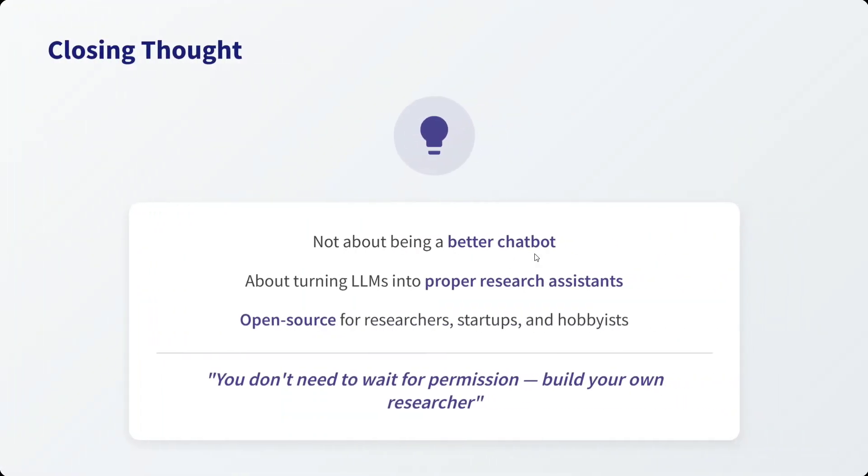Closing thoughts: the goal is not just building a better chatbot, but turning LLMs into proper research assistants. Now they are getting trained as agents — you are not just creating LLMs, you are training them to be agents. This is the whole crux of the research. This model is trending on Hugging Face. Do try out the model when you get the chance.